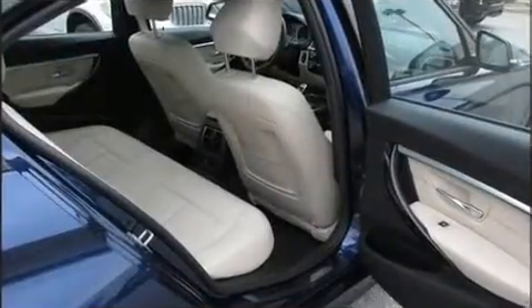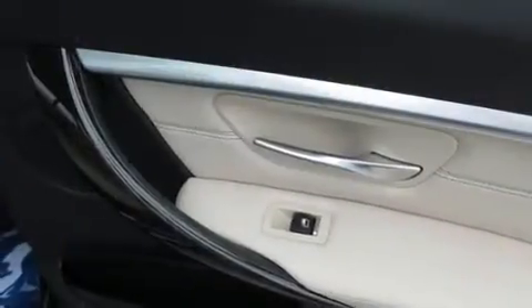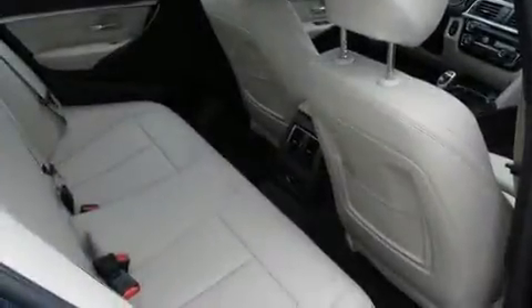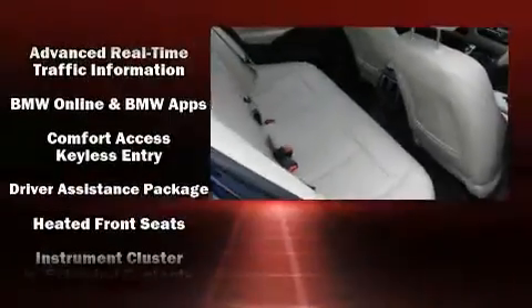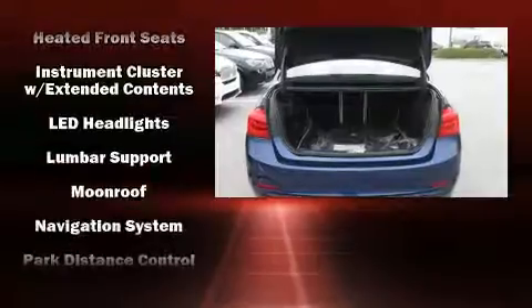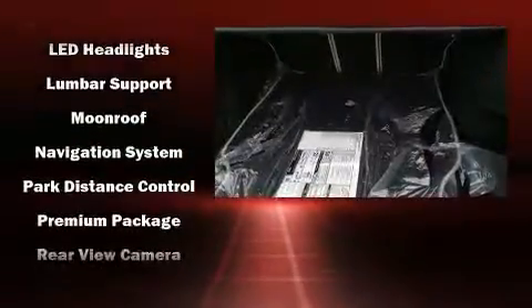BMW also prioritized safety and security with features such as dual front impact airbags with occupant sensing airbag, head curtain airbags, an emergency communication system, and four-wheel disc brakes with ABS. This car was designed with safety in mind, allowing you to drive with even greater assurance.